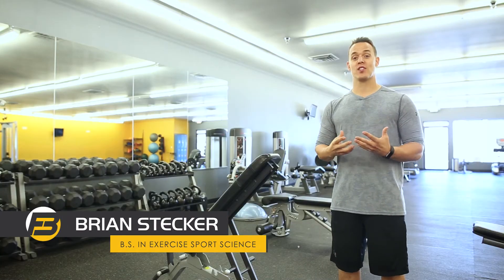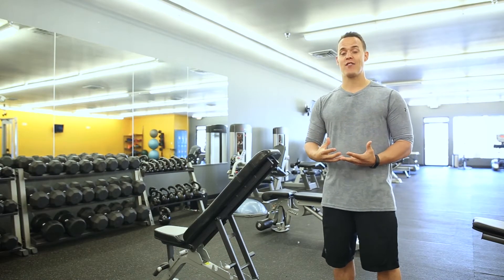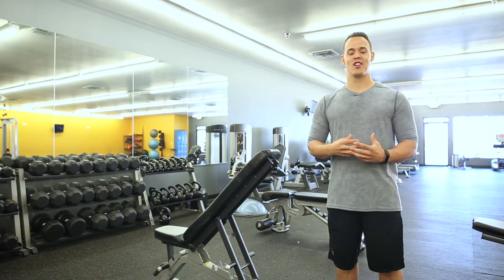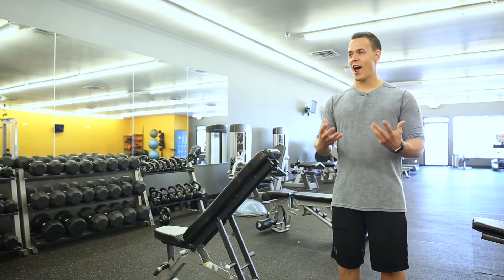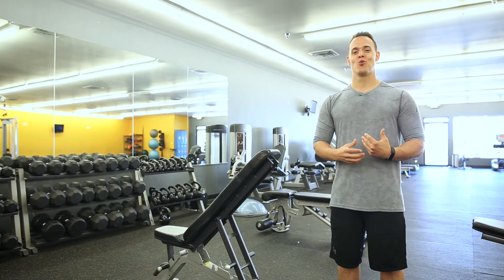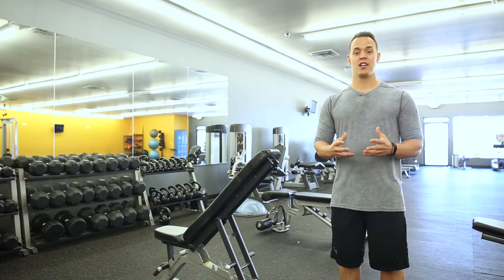In the last couple of videos I've put out, I covered strategies for beginners to get started running and get ready for a 5K. Today I want to talk specifically about different strategies you can start employing to add variety to your runs so they don't become boring — because variety is the spice of life. These strategies will also help improve your performance, challenge you to get your best time ever, and prevent overtraining and injury.